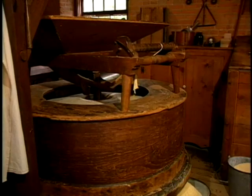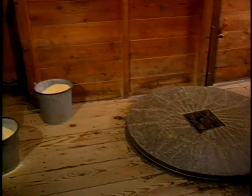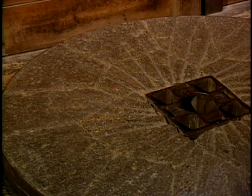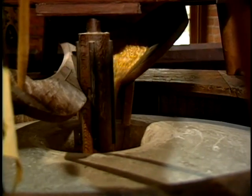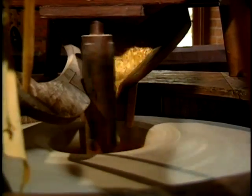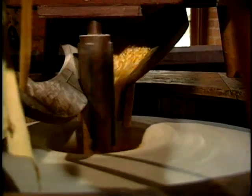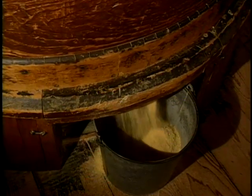The stones have grooves cut in them, and those grooves, as the top and bottom stone pass each other, become shears. So although we say we're grinding the grain, in fact we're shearing the grain. And the barrel-like part of the mill captures the grain; it flows around and falls out of an opening.